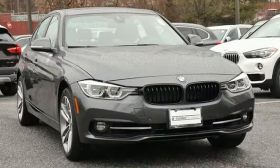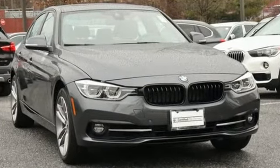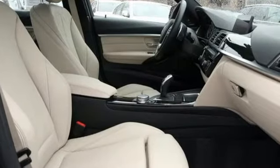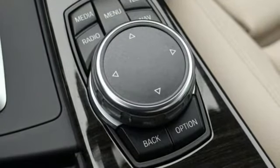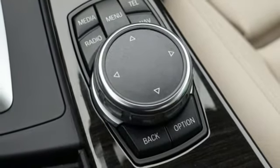It's well equipped with the features you need: Bluetooth wireless audio streaming, power heated mirrors, dual zone climate control, auto dimming rear view mirror, and driver memory seats.